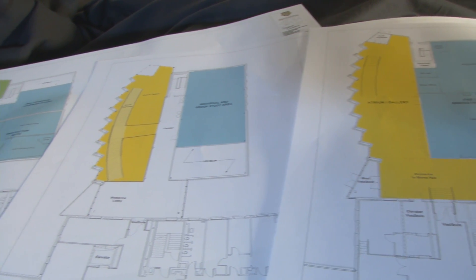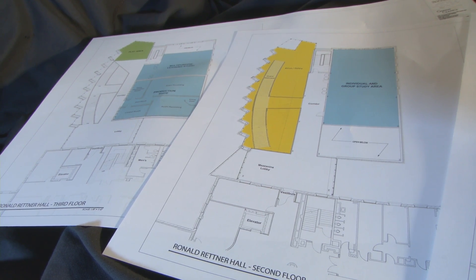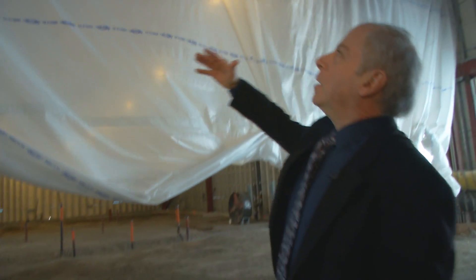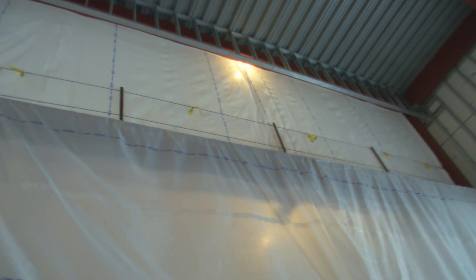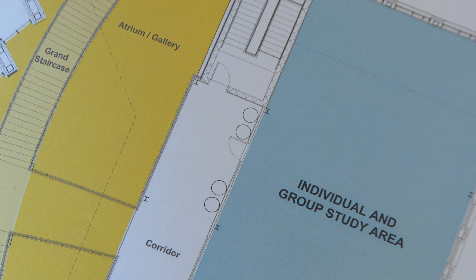One of the great things about the way Retner Hall has been designed is that all the spaces are open to one another. So in the space you see here on the second floor in the digital media studies lab, all of this is open and glassed in, so all of the work going on in the fabrication lab on the first floor will be visible to students working in the digital environment.